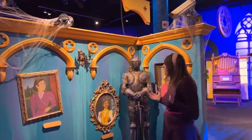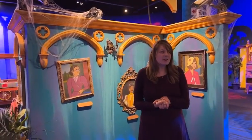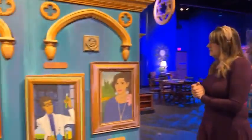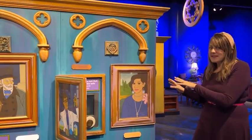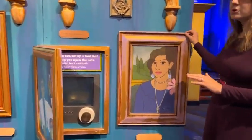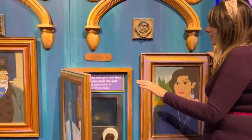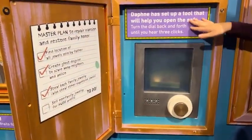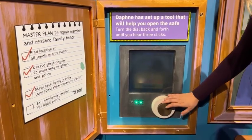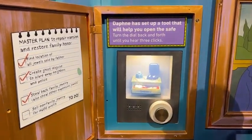Now we've arrived at the hall of portraits, where Daphne has come to search for clues. She has found that things are not quite as they seem — some of the portraits open and close, and there might be clues hidden behind them for you to examine. Here in one portrait, we have found a safe, and Daphne has set up a tool to help you crack it. Turn the dial back and forth and find the secret combination to open the safe and see what's inside.